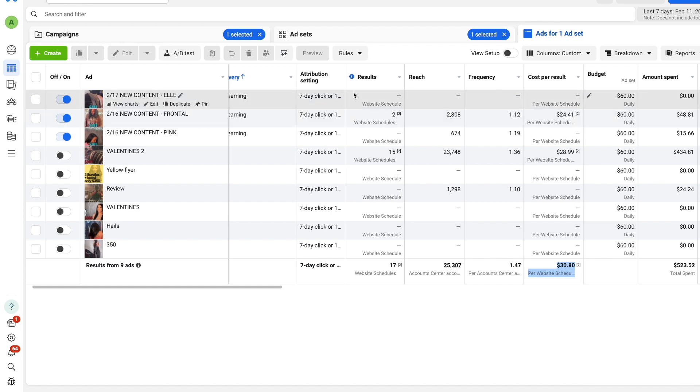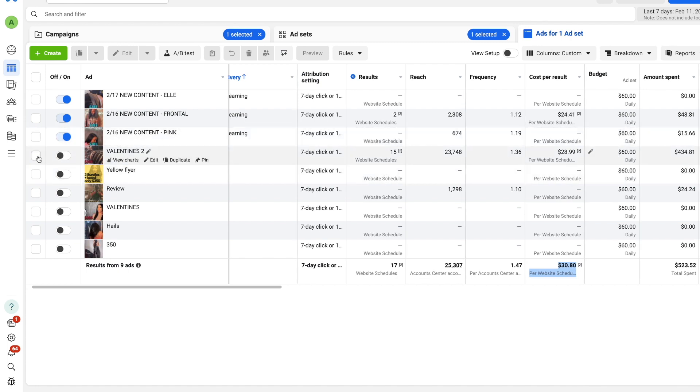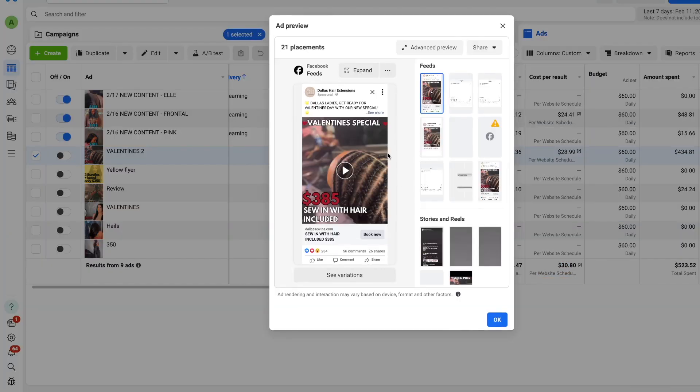Here is the backend of our ads manager. You can see we're running ads currently at about $60 per day, and we use these super simple ads like this. I'm going to show you a preview.